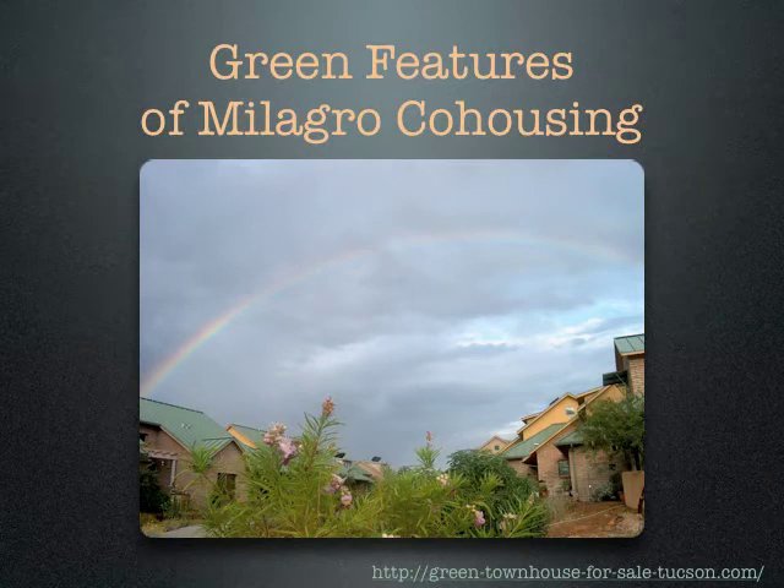Hi, Natalie Hill here to tell you about some of the green features of Milagro co-housing.